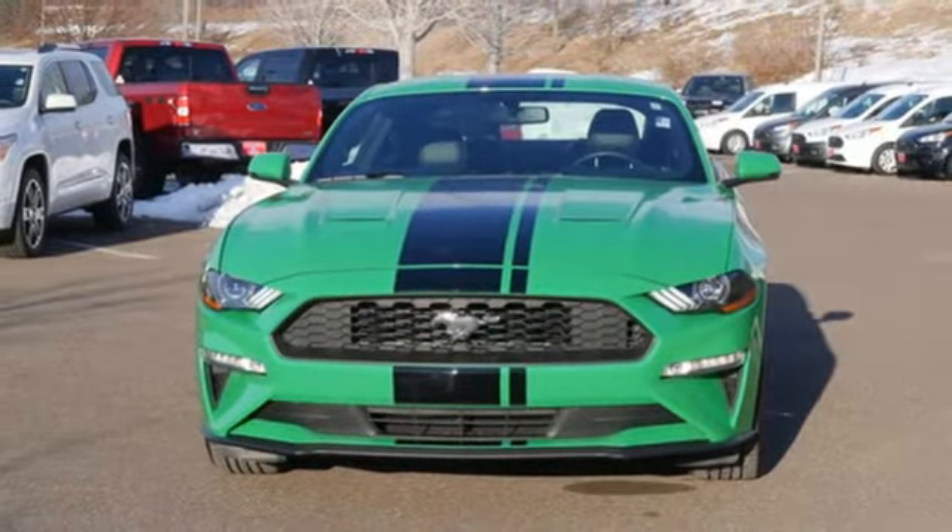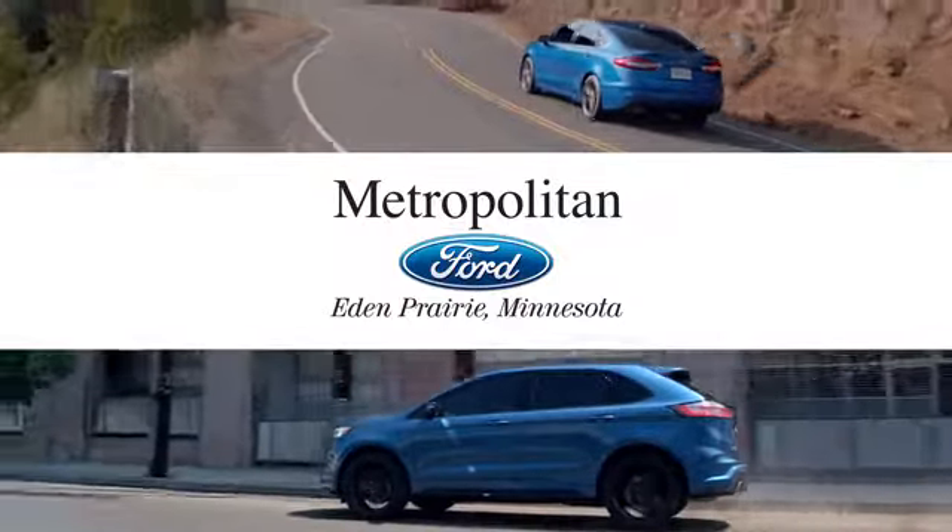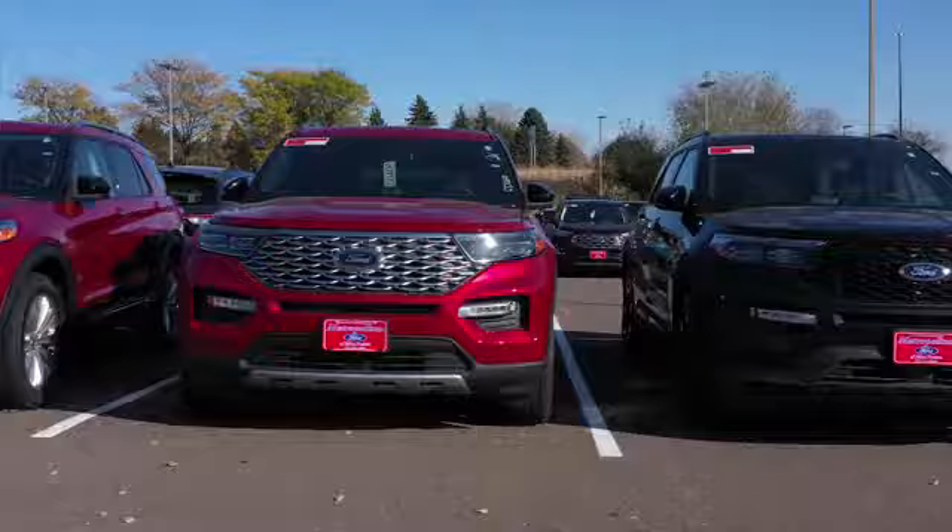And front heated and ventilated leather bucket seats. Take it for a test drive today. At Metropolitan Ford, you'll always get a great experience and a great price. Stop in and see us today.